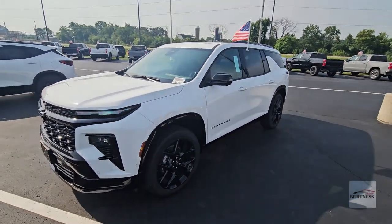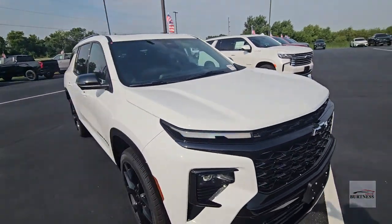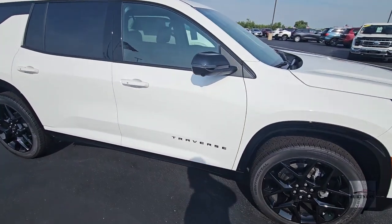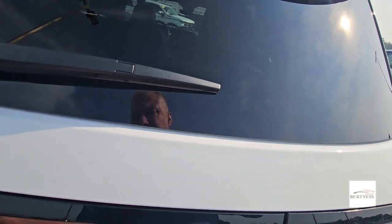Hey Mike, this is James out at Burton Chevrolet in Orfordville. I understand you're interested in the only 2024 RS Traverse we have. I love it with the white because the contrast with the black rails, mirrors, and wheels is fantastic. These are absolutely beyond hard to get, and we do have this one — it's not spoken for.